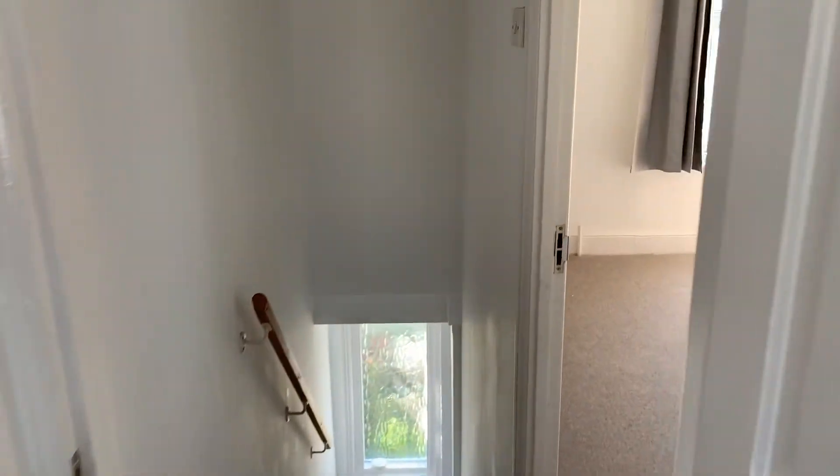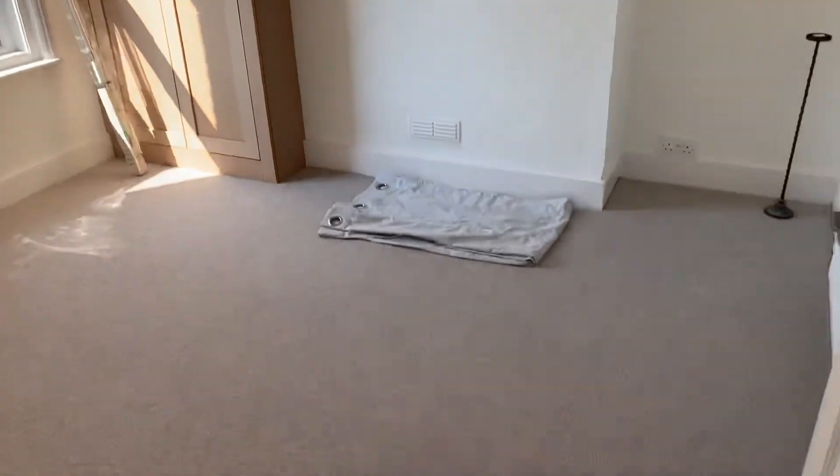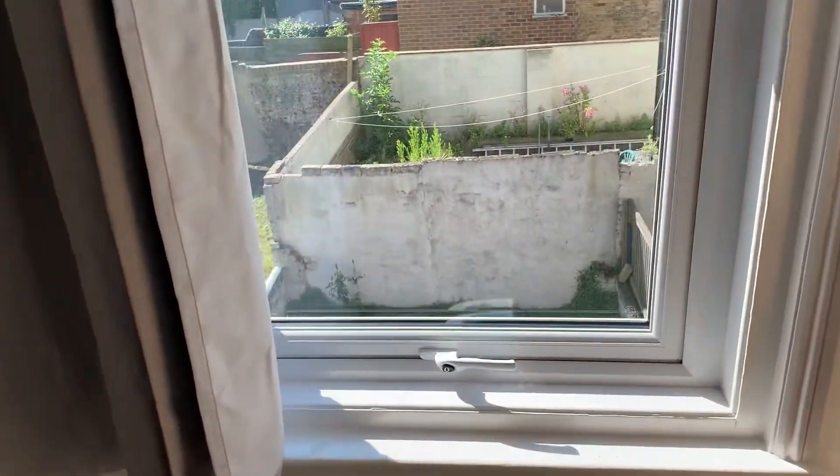And on to the back bedroom, with built-in wardrobes and loft access just through there. This bedroom overlooks your private garden.